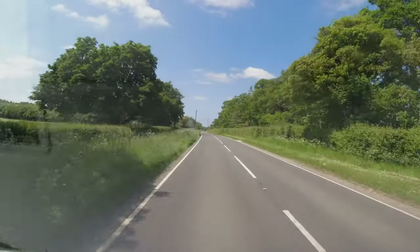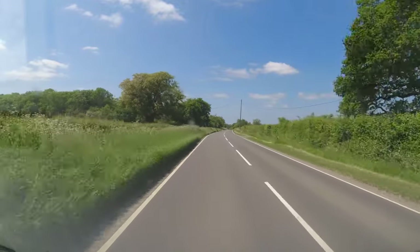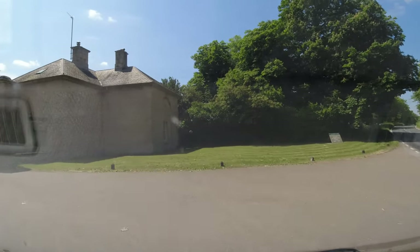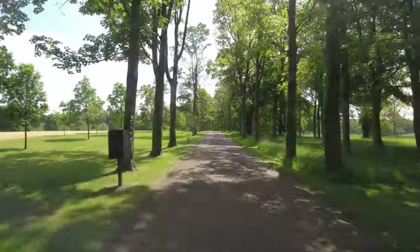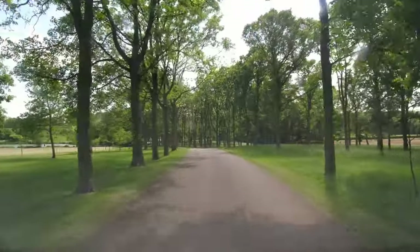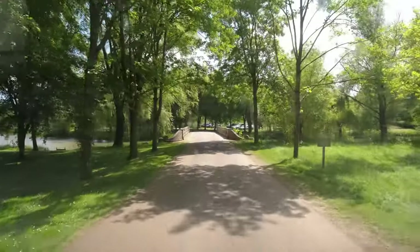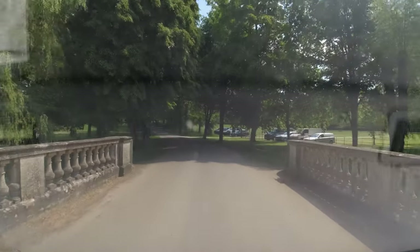Today we're going to Buscott Park in Oxfordshire, which is an old country house and gardens. So we're going to see what it's like. Here we are. I do like a nice tree-lined avenue. I'm in my noisy 20-odd year old camper van today, so you can probably hear the engine. Looks like there's people fishing on the lake.